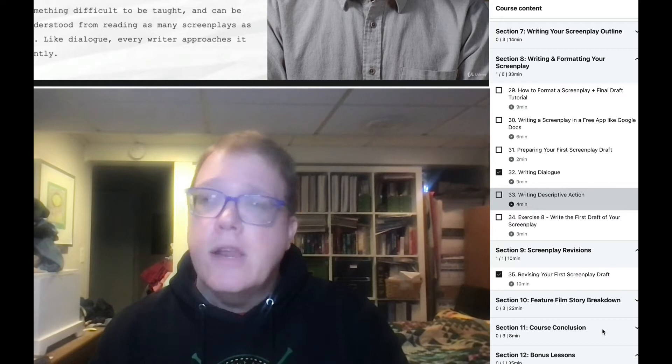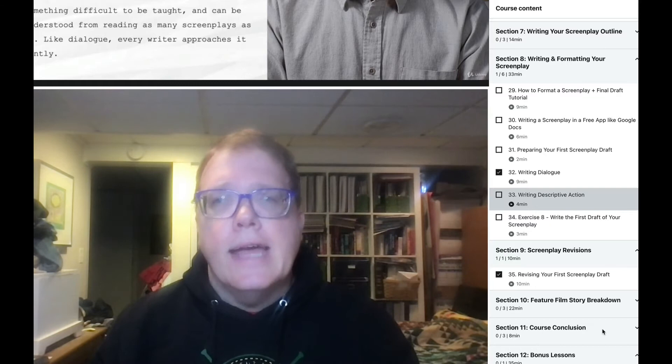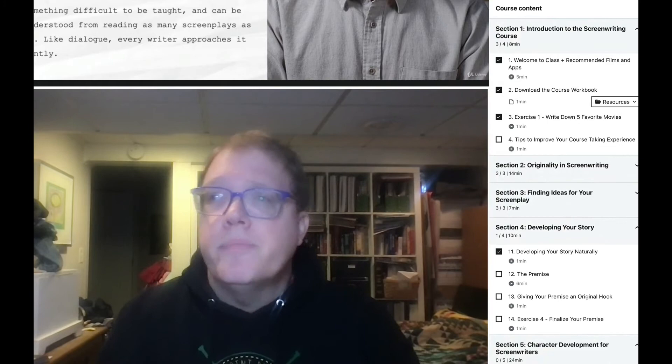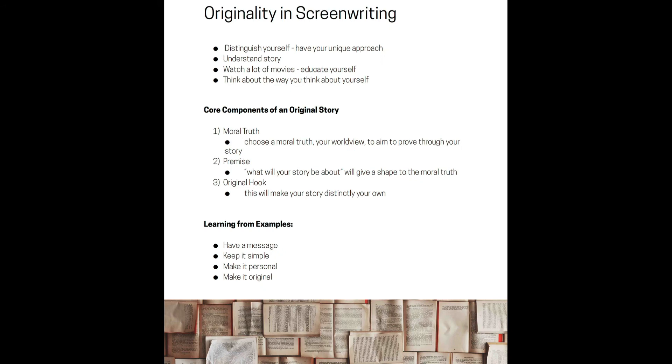Brian brings up some really good points on revisions, and all his lessons are very well-made with a lot of good content. But for my definition of a master class, the material should be much deeper. Is it worth $13.99? It depends on how you learn. The way this works is Brian talks about a topic, and then you have an exercise at the end of most lessons — and the workbook is just fine.